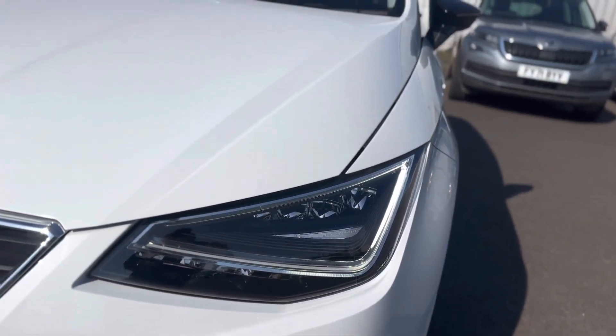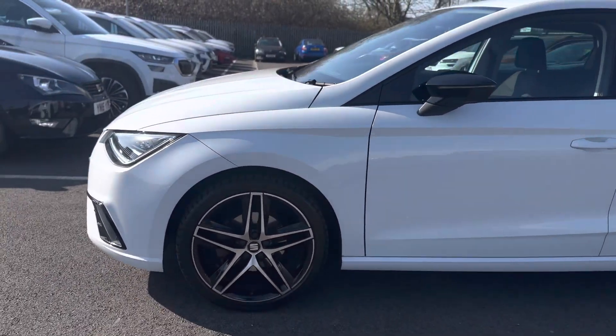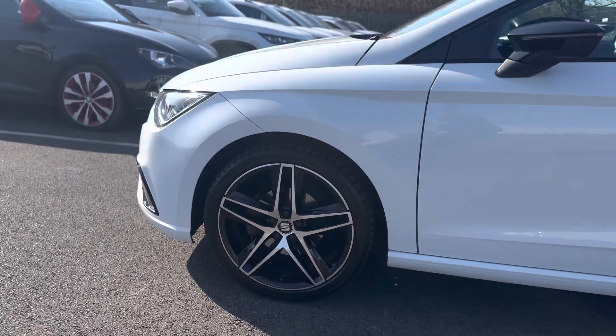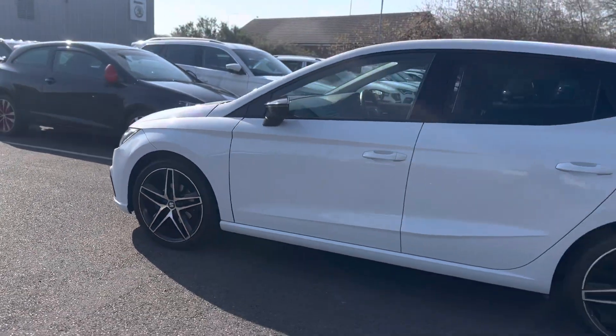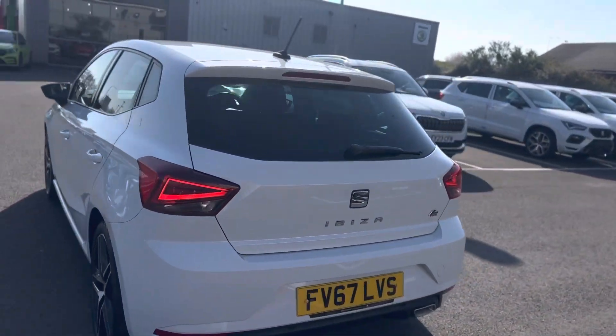As you can see it has the LED daytime running lights, 17 inch alloy wheels, and LED rear tail lights.